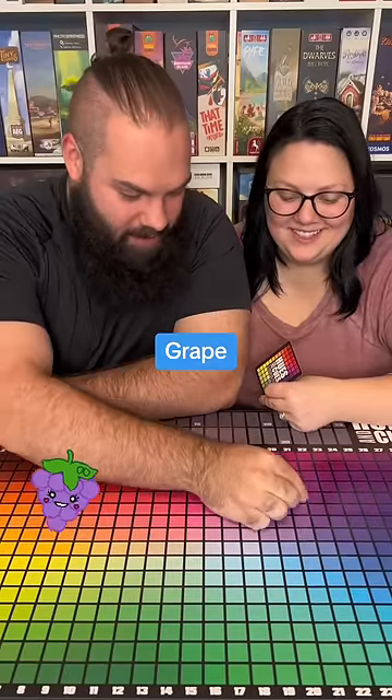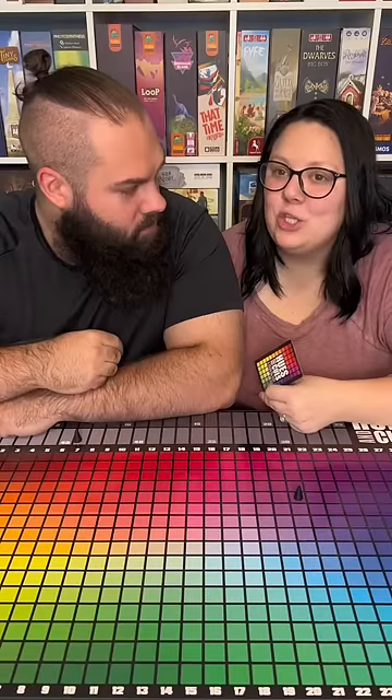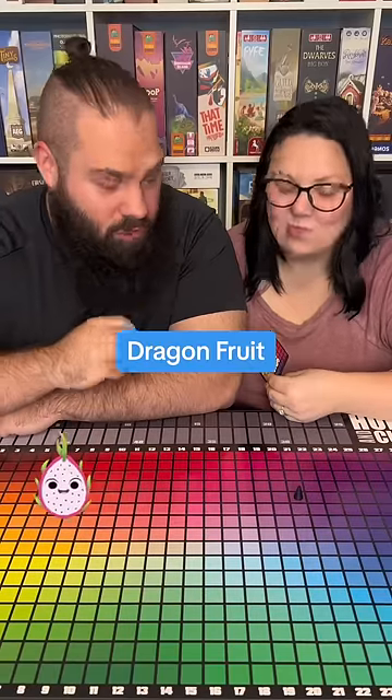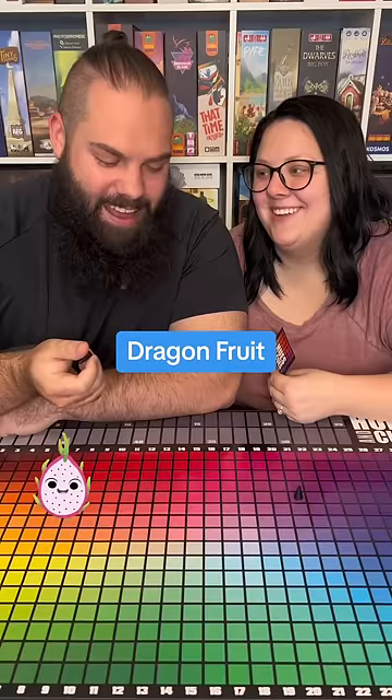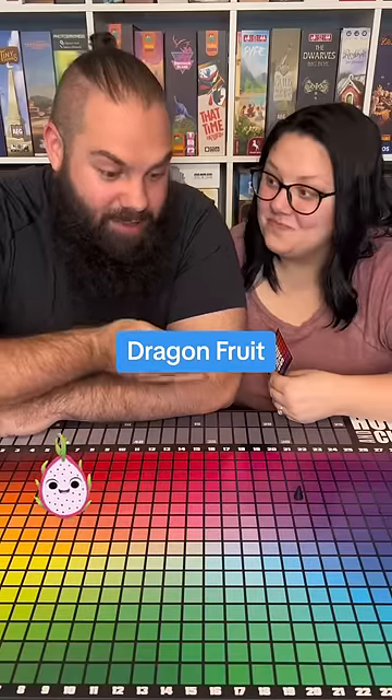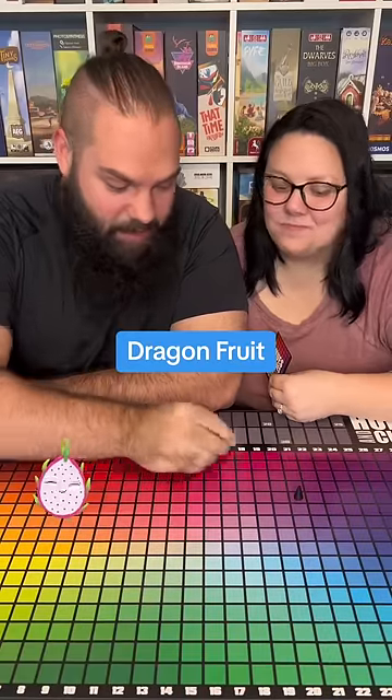Your second clue is dragon fruit. There's also red dragon fruit and white dragon fruit. That's the thing with fruits — you never know if you're talking about the inside or the outside. I'm just gonna go here. Ready for the reveal? Yeah.